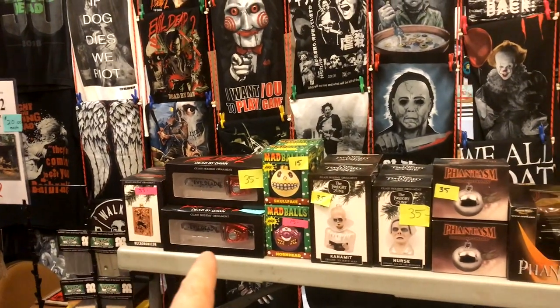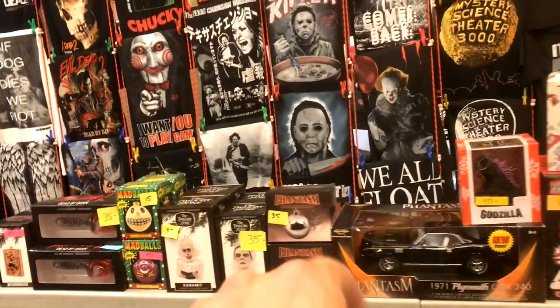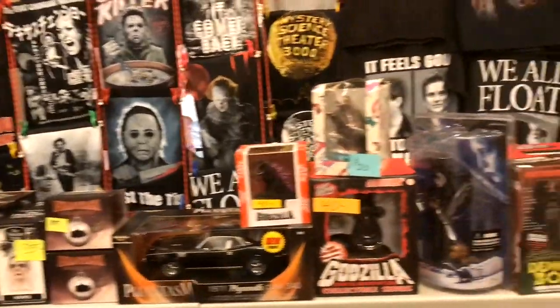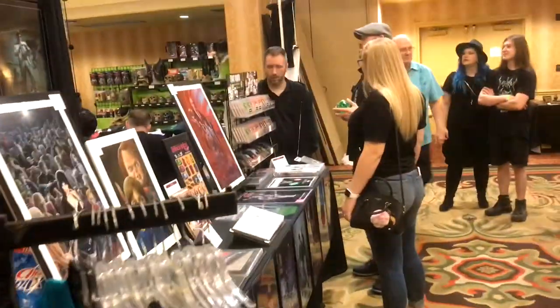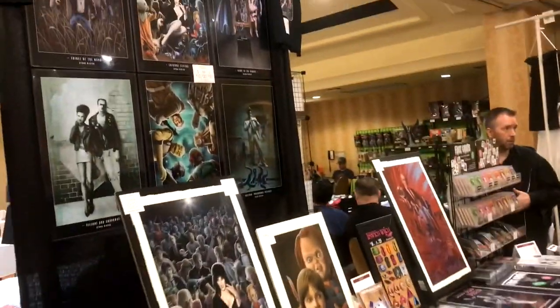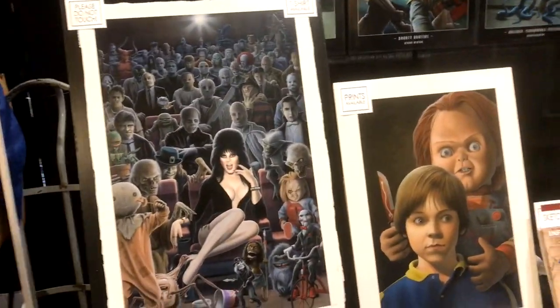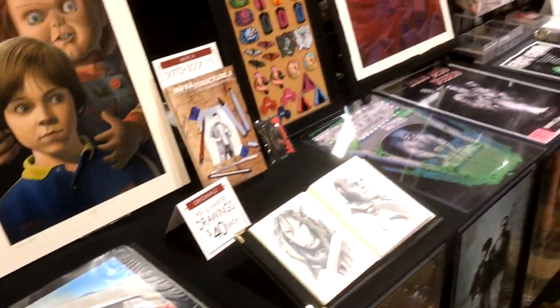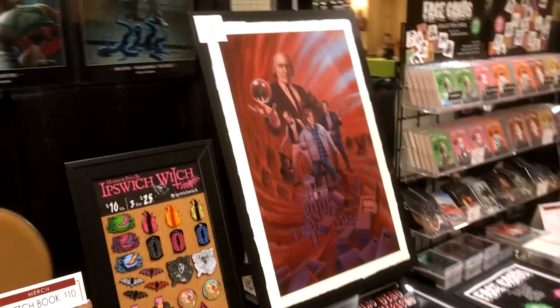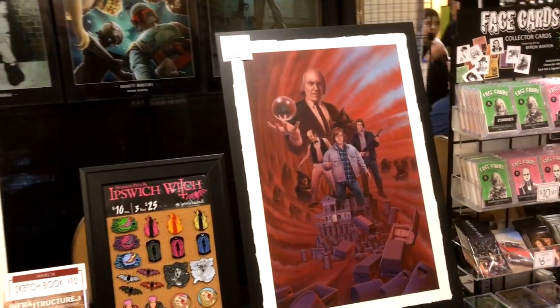There's a Necronomicon Christmas ornament, chainsaw Christmas ornament, sphere Christmas ornament — I've got the chainsaw and sphere at home, pretty cool. I bought off of him before, very nice guys. Here's Byron Winton's stand. I've got the one of everybody riding in Christine, but I really like this new Phantasm one he's got — I may have to pick that up from him.